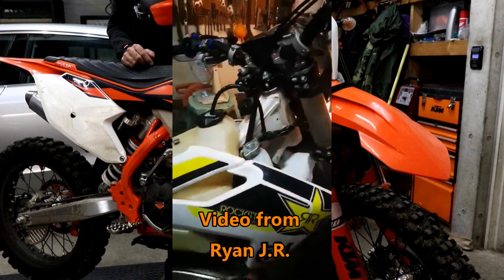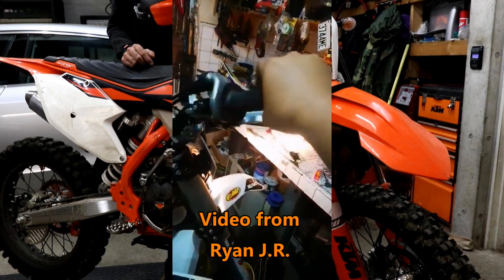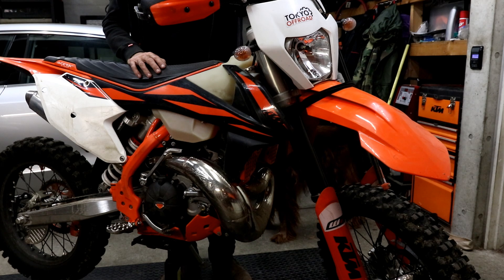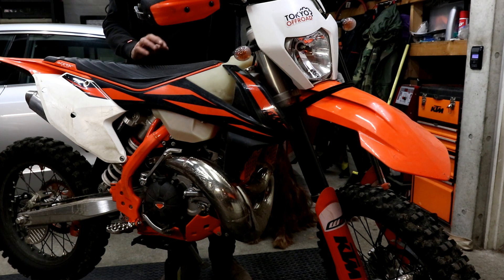If your KTM or Husqvarna two-stroke TPI sounds like this at steady throttle, stay tuned because I'm going to be explaining a possible cause and an easy fix. I thought I'd share with you the cause and the fix in this video — the cause might be a little obscure but the fix is quite easy.